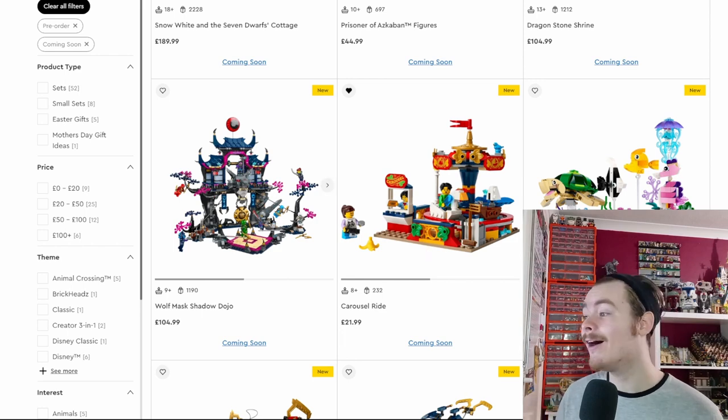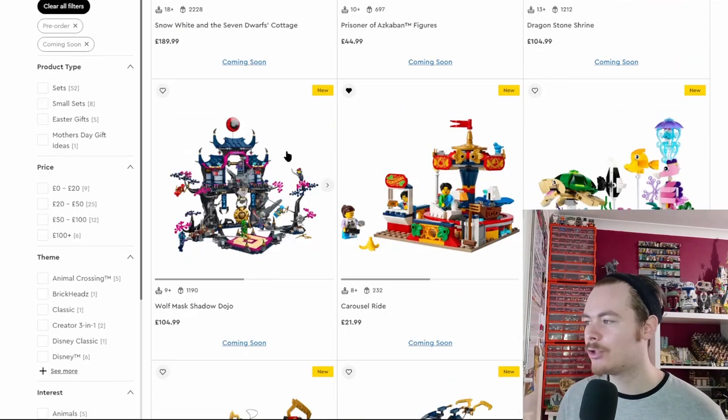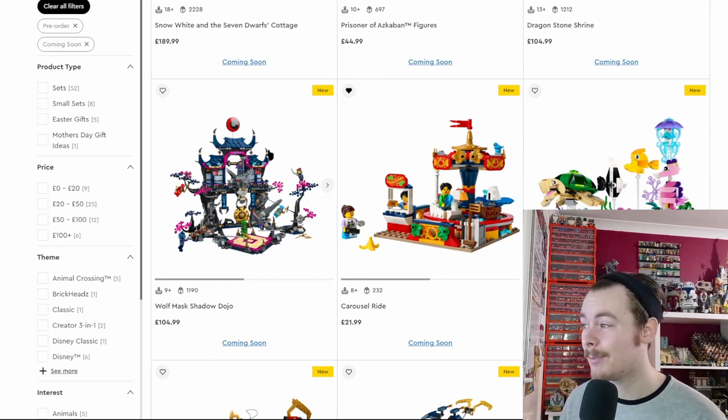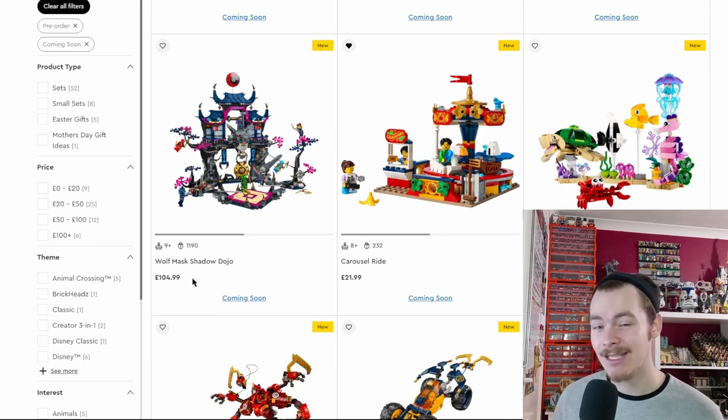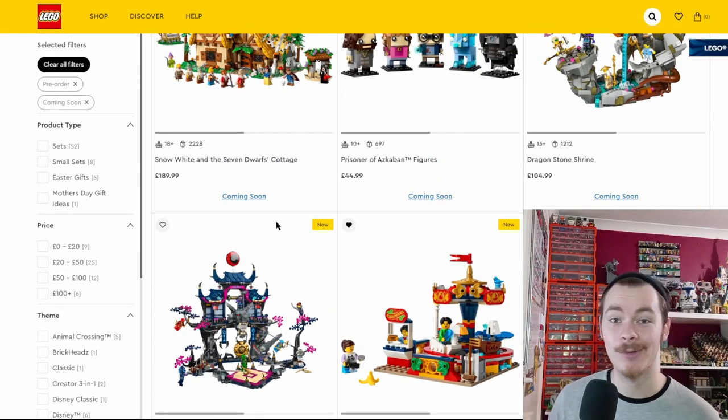There's always a big Ninjago dojo or temple build, and we do get one. It looks cool but nothing too special compared to all the dojos we've seen before. It's nice that it sits closer to £100 than the £150 we tend to pay for the bigger LEGO Star Wars builds.